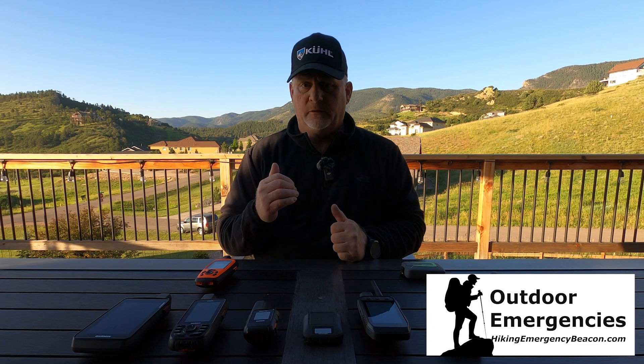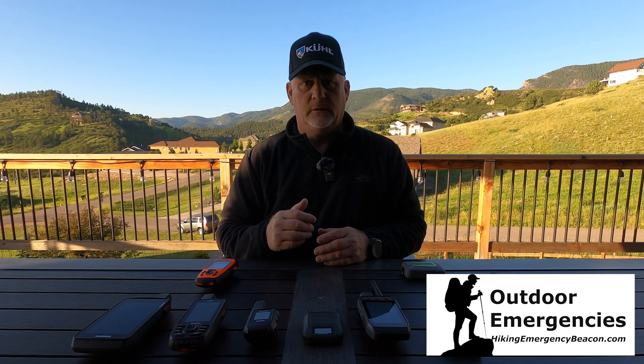That's it — I hope you liked it. Thanks for watching and joining me here today on Hiking Emergency Beacon. If you have any comments, questions, tips, or thoughts, please leave them below. Please like, subscribe, share, and turn on notifications. If you'd like to support Hiking Emergency Beacon, there's a link in the description. Thanks again and I'll see you in the next video.